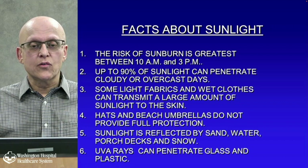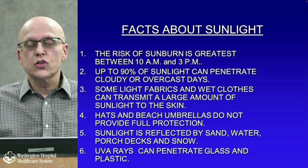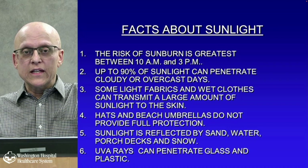UVA rays can penetrate glass and plastic. A great example is ski instructors at Lake Tahoe who are also tennis instructors in the summer — they tend to have a lot of sun damage from year-round exposure, getting reflection from snow in the winter and other surfaces in the summer, at an altitude three to five thousand feet closer to the sun.